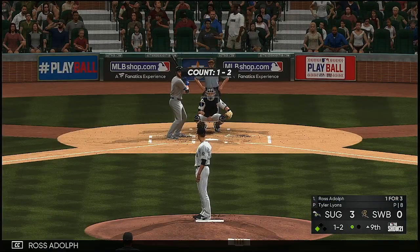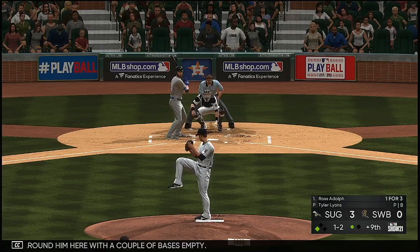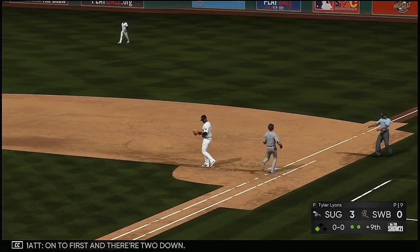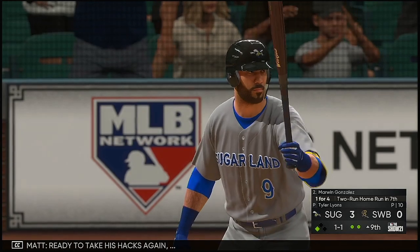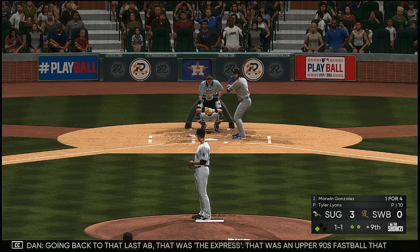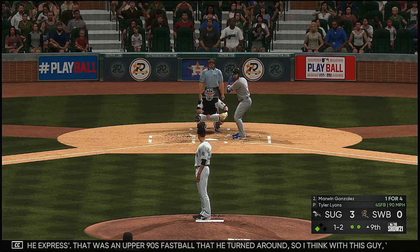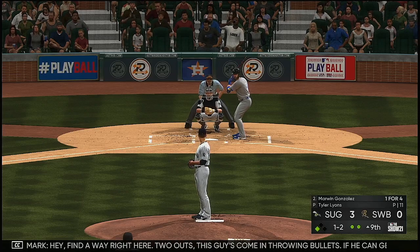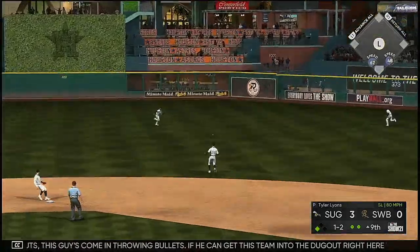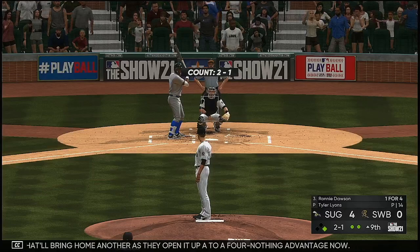Ross Adolph is next in right field — they might pitch around him with a couple of bases empty. He hits it out towards second and onto first — two downs. Marwan Gonzalez blasted a two-run homer in his last at-bat — going back to that, it was an upper-90s fastball that he turned around. With this guy, you might want to incorporate more off-speed pitches. Two outs — this guy has been throwing bullets; if he can get this team into the dugout with another donut, they regroup and start passing the baton. And that'll bring home another as they open it up to a four-nothing advantage!